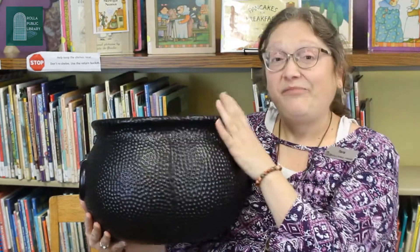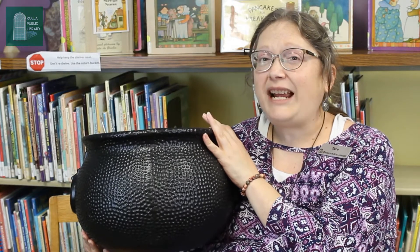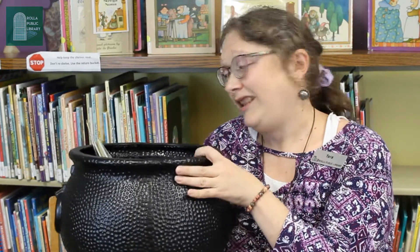Hello, everybody! Welcome to the Rod Love Public Library Storytime. I'm Miss Tara. This week's theme is magic cooking pot. And maybe you remember, but our magic storytime bag turned into a magic cooking pot. We'll see what kind of story we have in just a minute. But first, let's do our hello song that we do in American Sign Language.